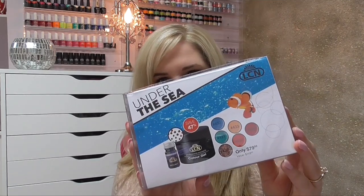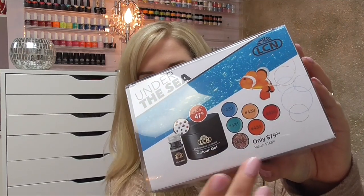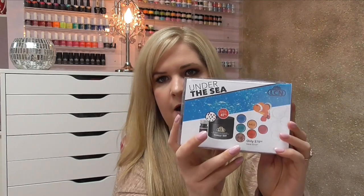The last store I went to in Calgary was the Beauty Depot. Beauty Depot is specifically known for carrying LCN products, as well as makeup, China Glaze, and other brands. The first thing I want to show you is the new LCN collection called Under the Sea — these are the colors. I'm not going to open it here because I have a separate video for the LCN collection, so I'll post that in the description box below.